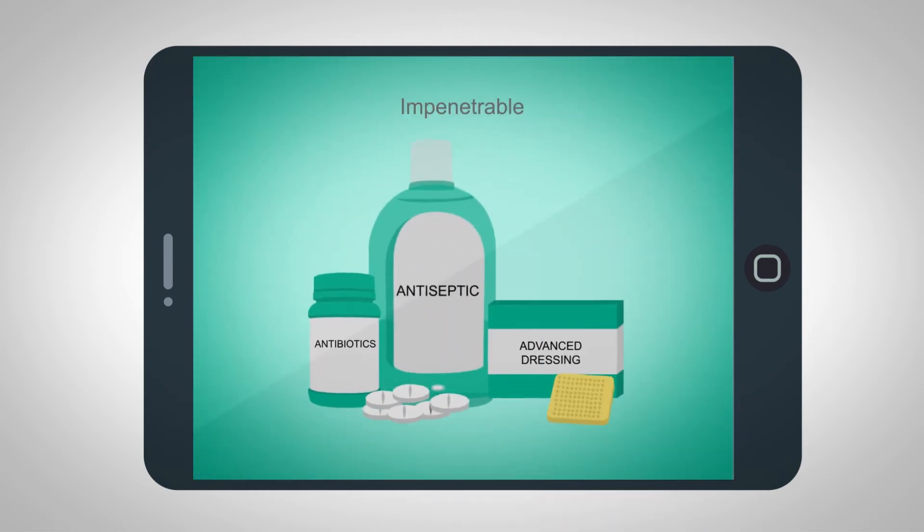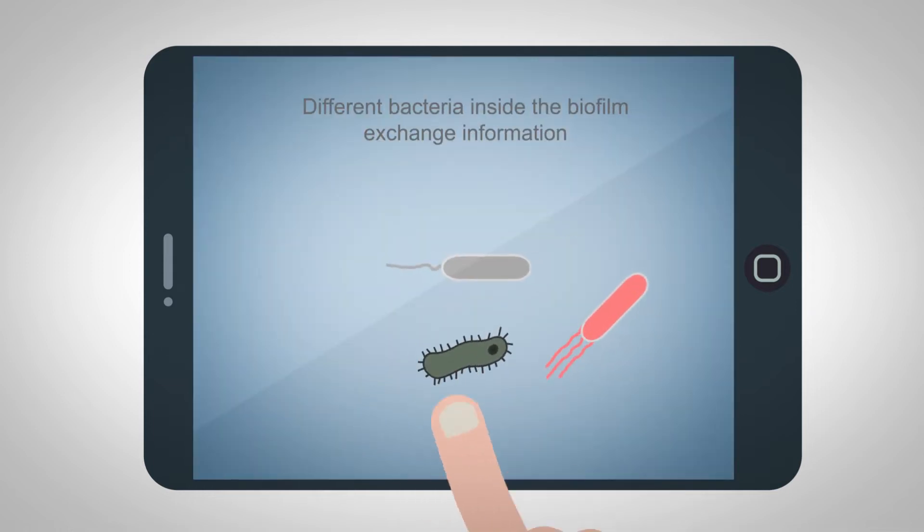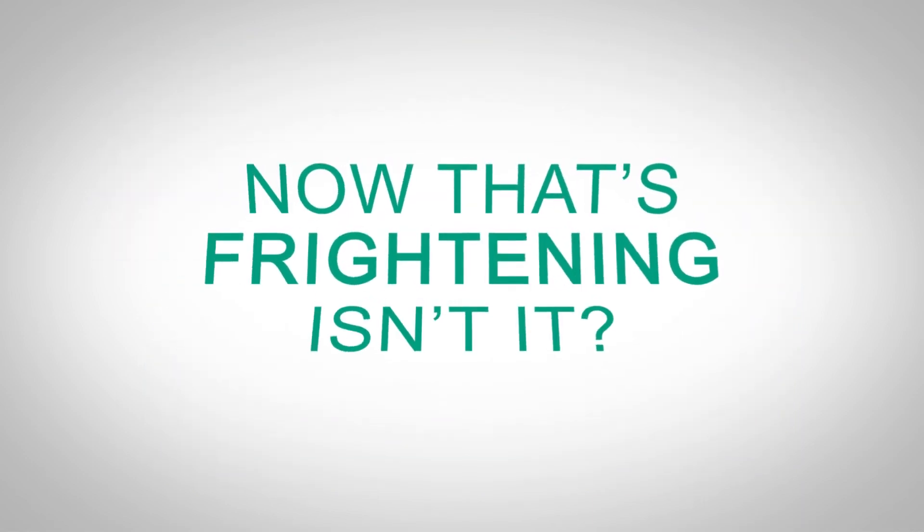It's impenetrable to antibiotics, antibodies, and antimicrobials. Exchanging information between different species, bacteria teach each other to become resistant against antibiotics. That's frightening, isn't it?